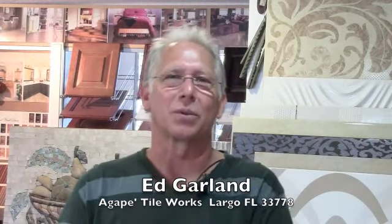I'm Ed Garland. I own Agape Tile Works right here in Largo, Florida. We have a very unique tile store, being that we are the only ones in the area and very few in the state that actually make their own ceramic tile and accessories.